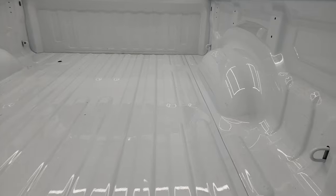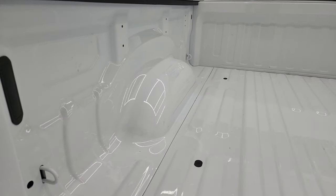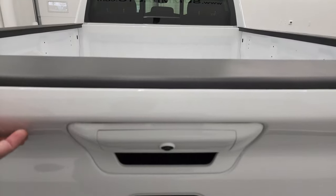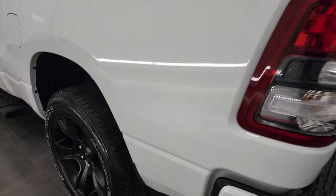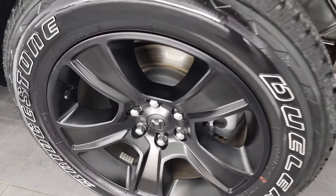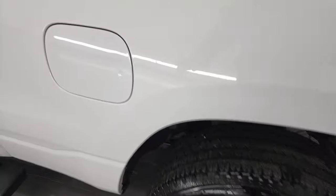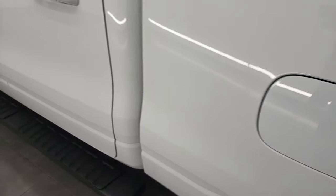You get the blacked out 4x4 Ram and Bighorn logo there. Shock-down assist tailgate so it's never going to slam down on you. The bed looks like it's hardly ever been used — very nice and clean. The tailgate is extremely light and easy to lift. For full disclosure, this back wheel has no scuffs or scrapes on there.